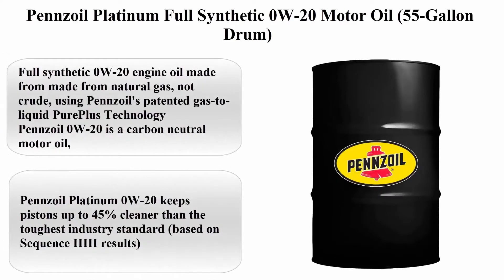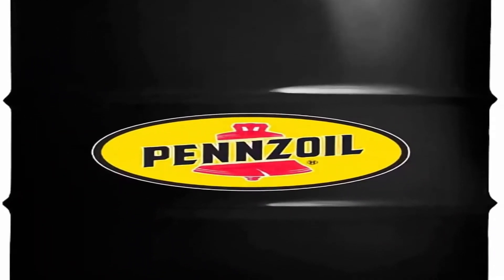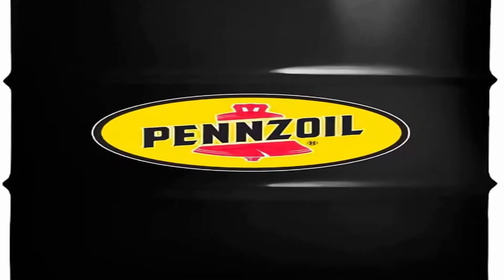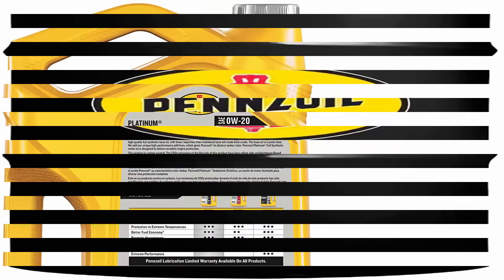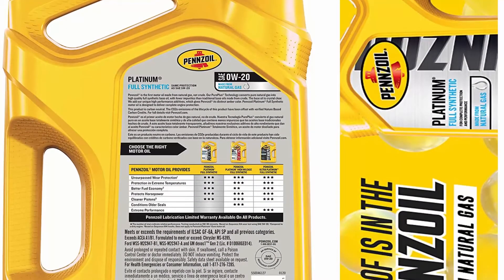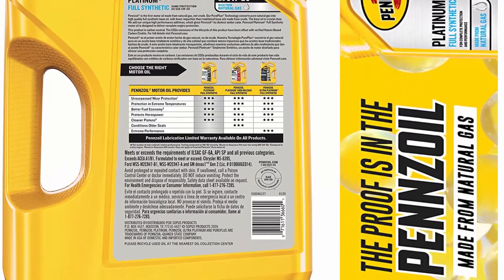Pennzoil Platinum full synthetic 0W-20 motor oil, 55-gallon drum. Package information: drum viscosity 0W-20, brand Pennzoil, vehicle service type car, liquid volume 7040 fluid ounces. About this item: full synthetic 0W-20 engine oil made from natural gas, not crude, using Pennzoil's patented gas-to-liquid PurePlus technology.